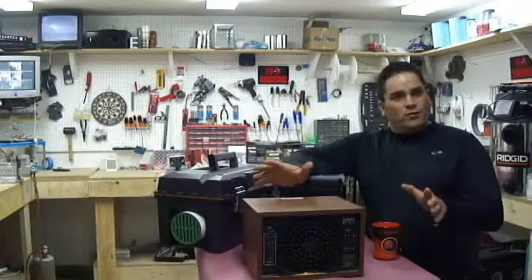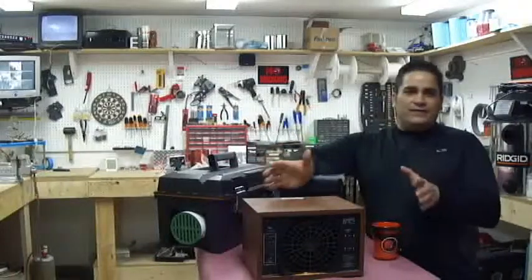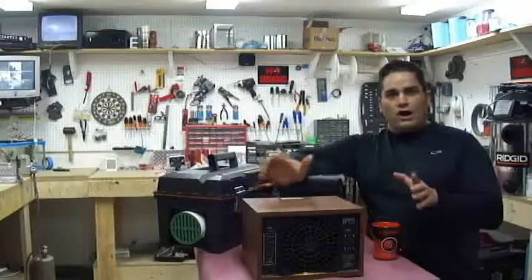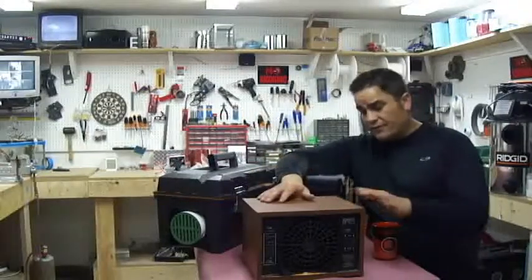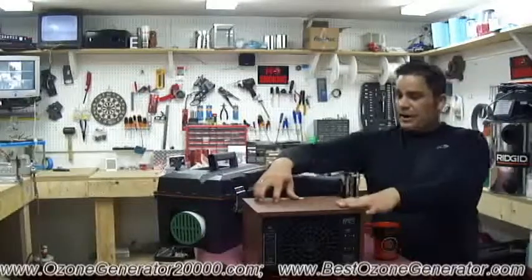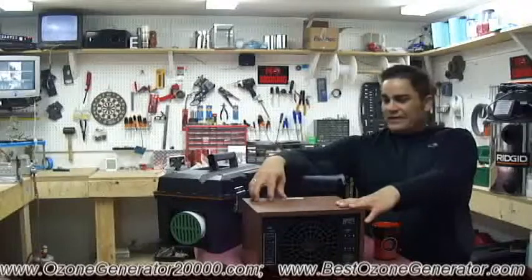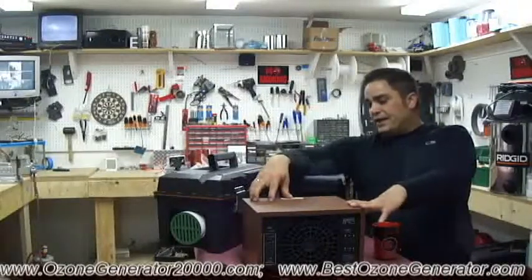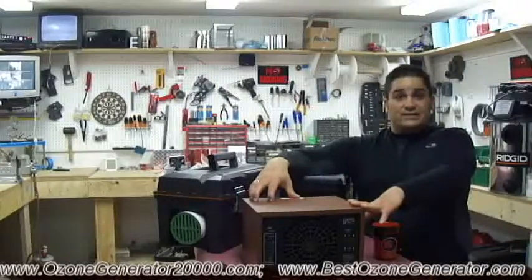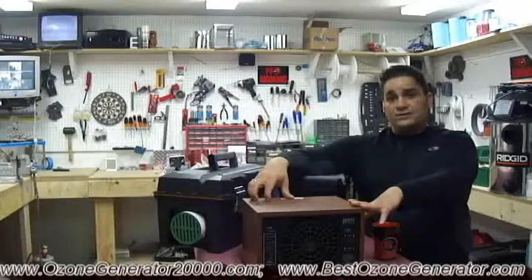Frequently asked question number one: I'm often asked what's the difference between a deodorizing machine and one of our raw high-powered shock output ozone generators. I brought one of these deodorizing machines — this is a popular model that used to cost around six hundred and fifty dollars when purchased new, and this machine is sold for deodorizing rooms and spaces. They give it some kind of rating like three thousand square feet.